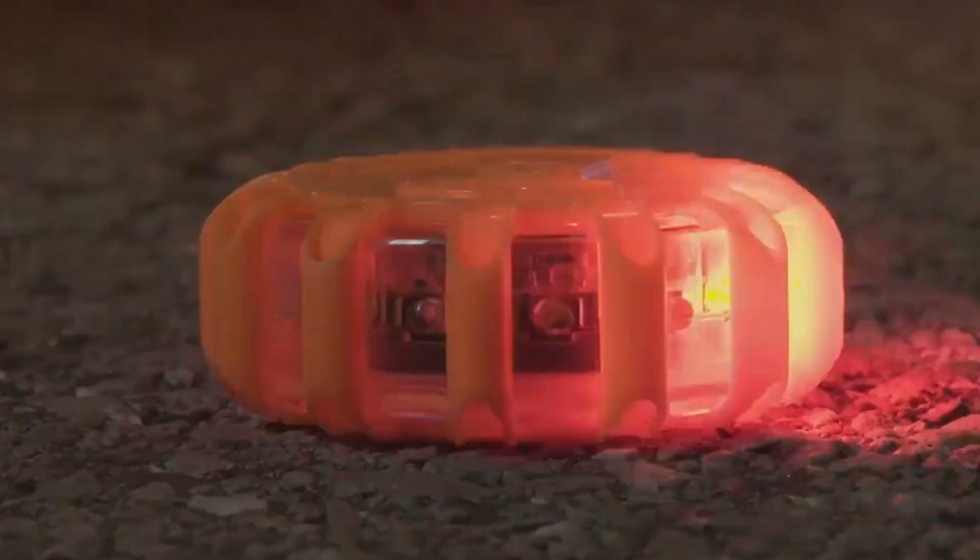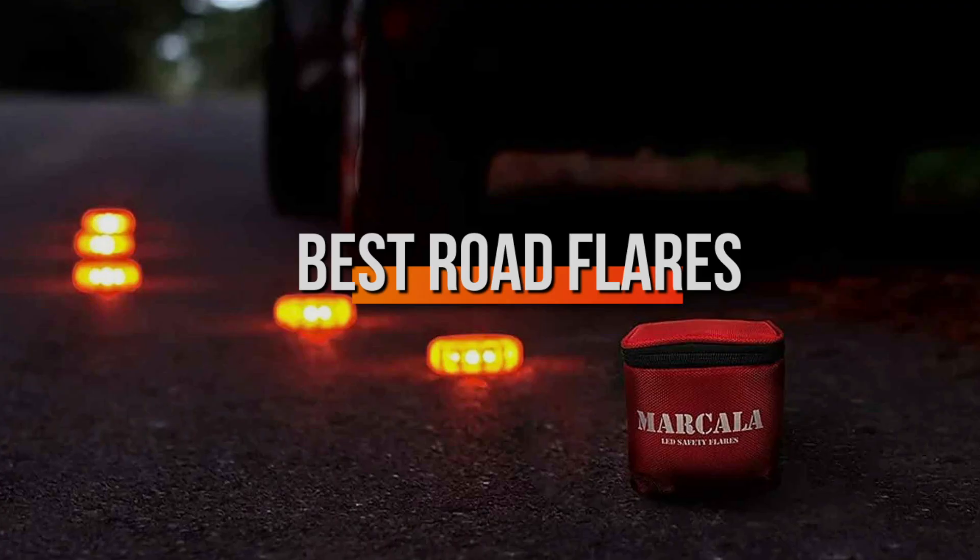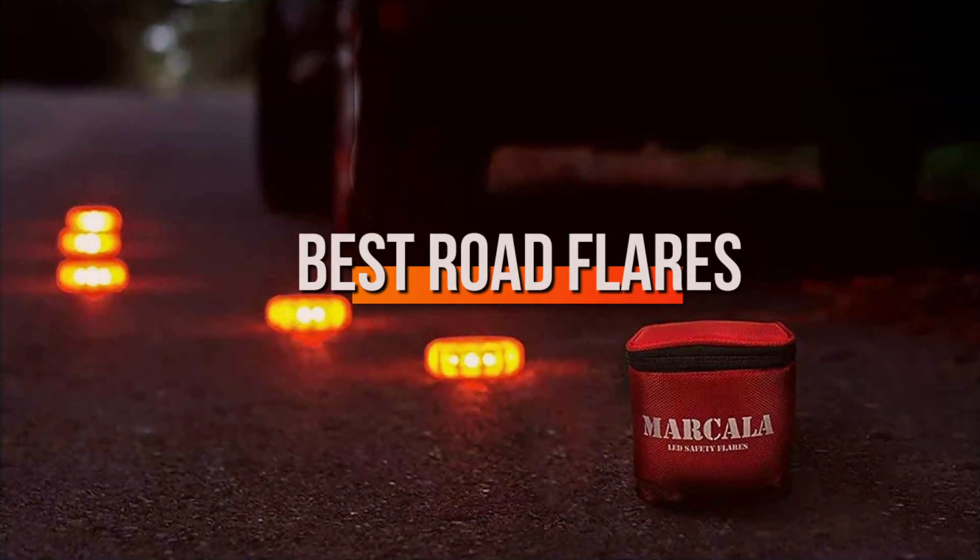Hello everyone! Welcome back to our channel, where we help you stay safe on the road. Nighttime car troubles don't have to be a nightmare if you're equipped with the right tools. Today, we're diving into the 7 best road flares that are essential for any nighttime emergency.